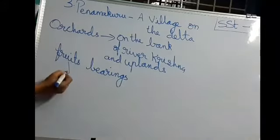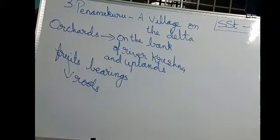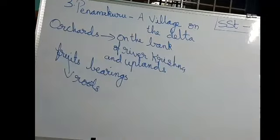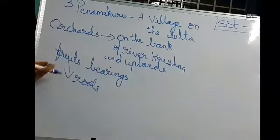For fruit trees, the roots will be very, very deep inside the soil. So they will automatically draw water from underground and absorb it. That is why, on the bank of river Krishna and on the uplands, they grow fruits in Panama Kuru. The lands close to the river are suitable for growing fruit bearing trees.